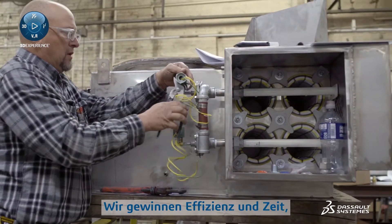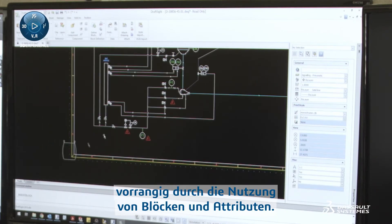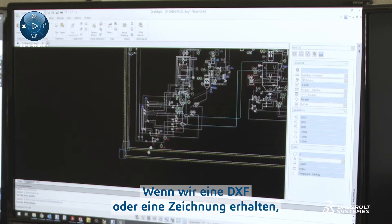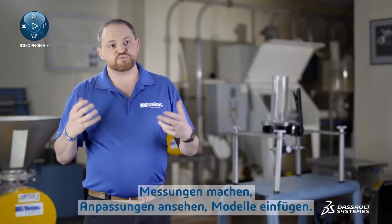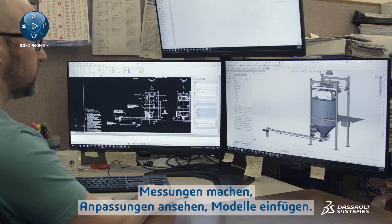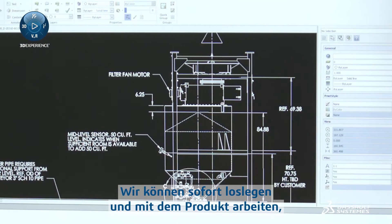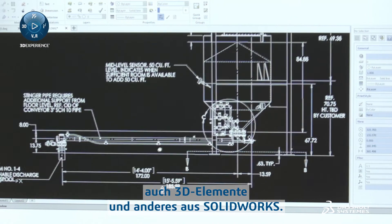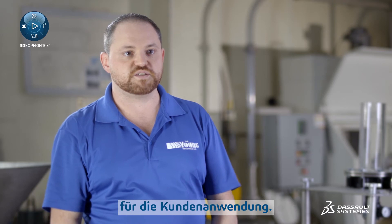The biggest efficiency and time gain would be in the use of blocks and the attributes — it made our job really quick and really easy. We'll get a DXF or a drawing from a customer, and we're able to open that in DraftSite, take measurements, look at adjustments, and insert models. We don't have to go back and start by redesigning or redrawing it. We can work with that product and bring in some of our own models and 3D content from SOLIDWORKS together in DraftSite to develop a new drawing or a plan for the customer's application.